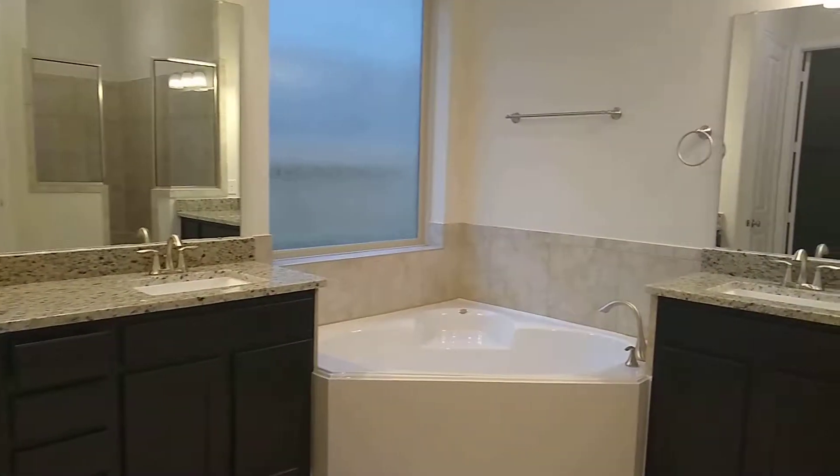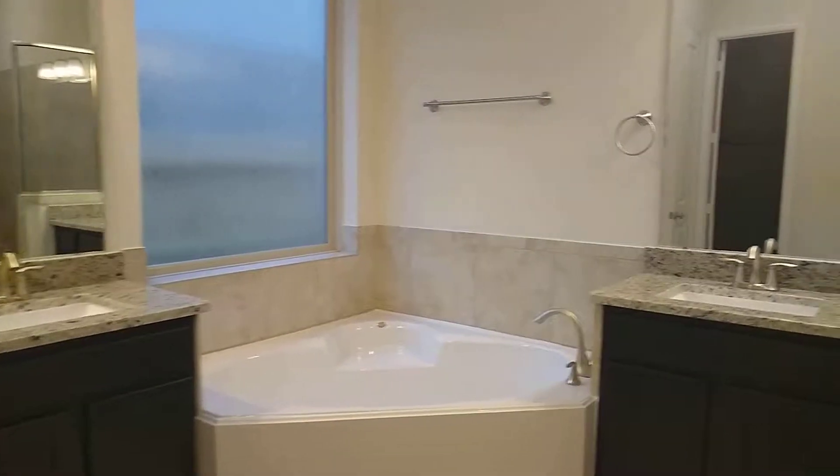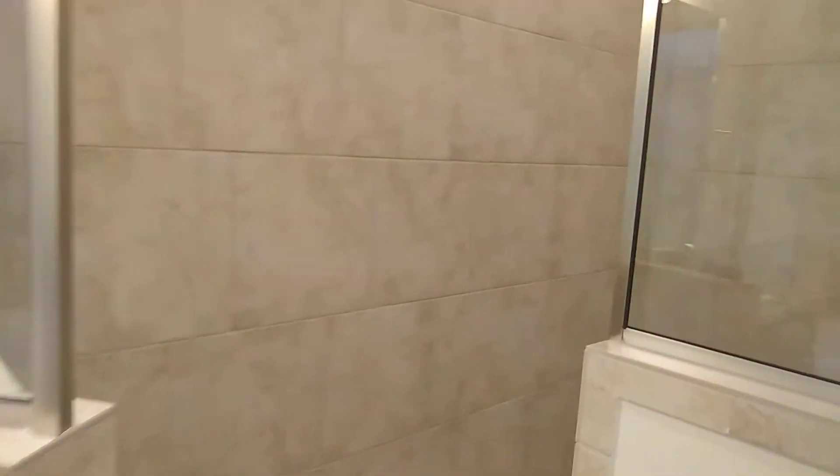You'll have two his and hers vanities, this corner tub, and this humongous walk-in shower. Mud set, shower seat included.